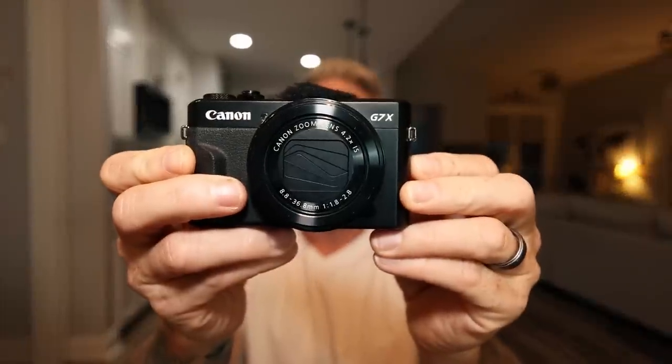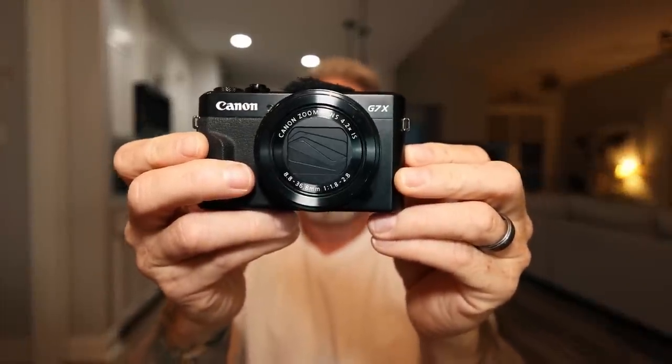I can't forget the very first camera we ever got, which we kind of built our channel on — the Canon PowerShot G7X Mark II. This thing is a beast and I would still recommend it to anybody. It's a great little point-and-shoot camera with built-in stabilization. It performs awesomely in low light and we keep it as a backup. I've actually been through three of them and this one is always in our arsenal — you never forget your first, right?